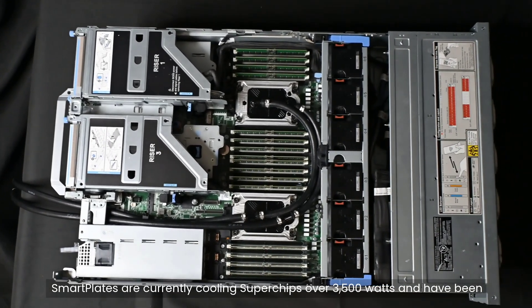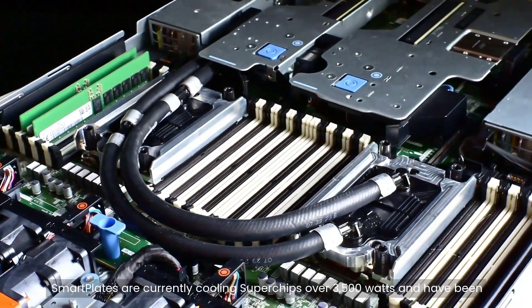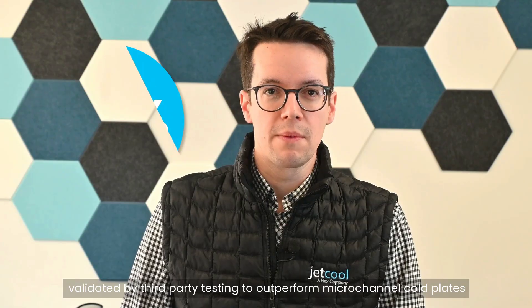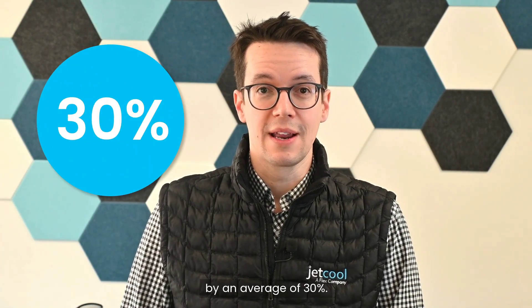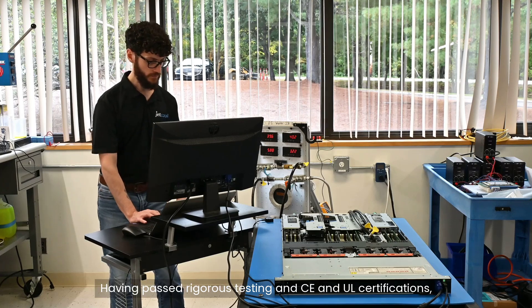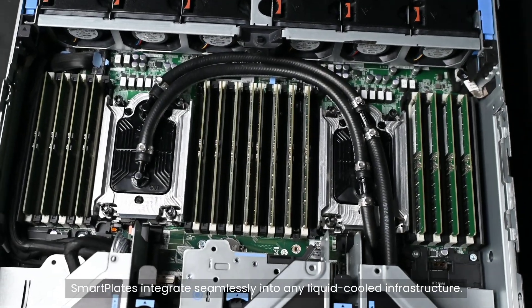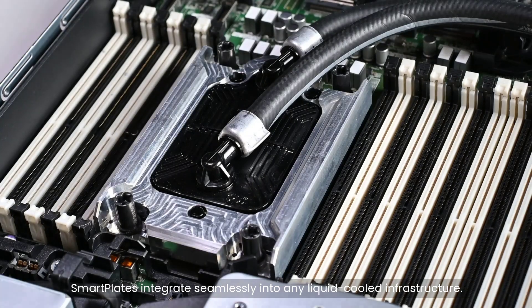SmartPlates are currently cooling superchips over 3,500 watts and have been validated by third-party testing to outperform micro-channel cold plates by an average of 30%. Having passed rigorous CE and UL certifications, SmartPlates integrate seamlessly into any liquid-cooled infrastructure.